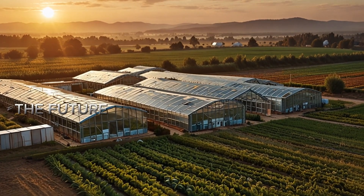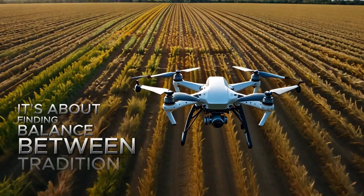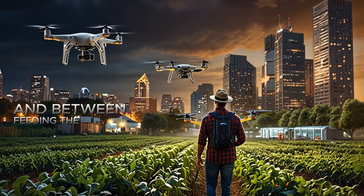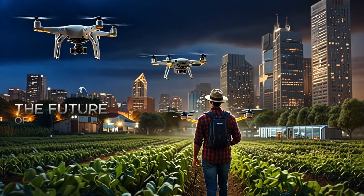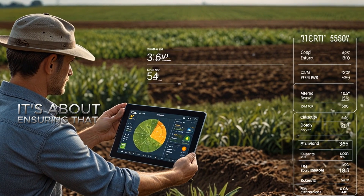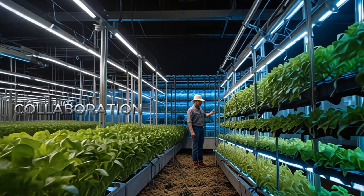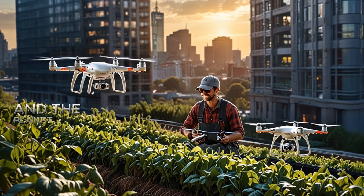At its core, the future of farming is not just about technology. It's about finding balance between tradition and innovation, between humans and machines, and between feeding the world today and preserving it for tomorrow. The future of agriculture is a vision of hope, resilience, and ingenuity — ensuring that every meal we eat today doesn't come at the expense of tomorrow. With innovation, collaboration, and a commitment to sustainability, we can build a food system that nourishes both people and the planet.